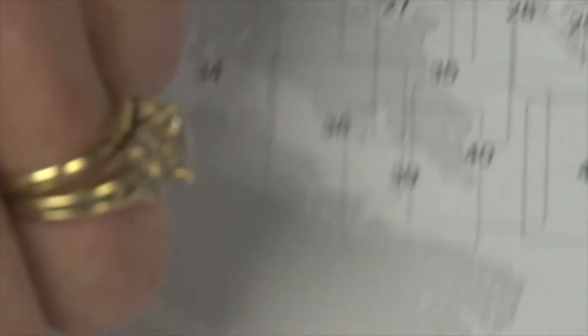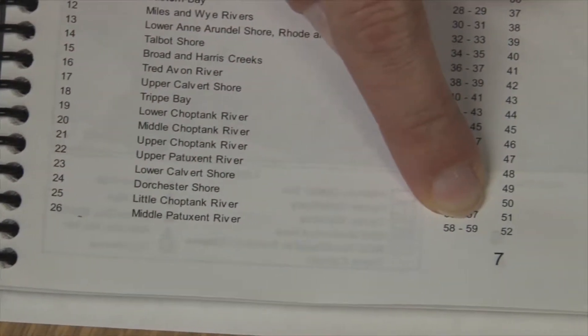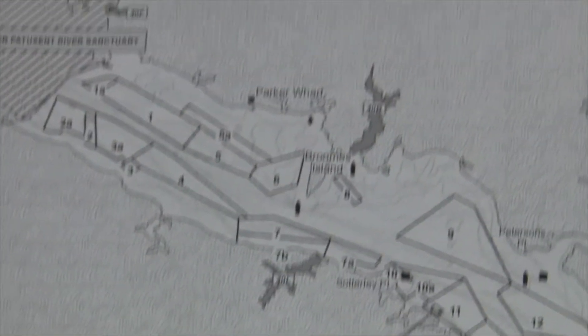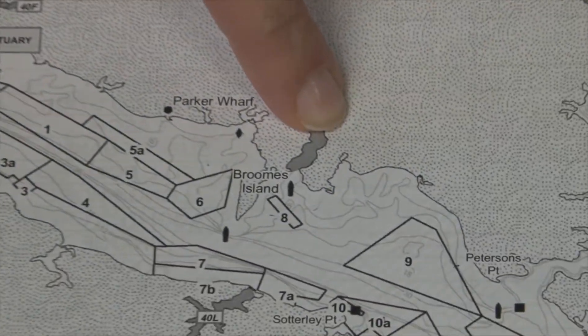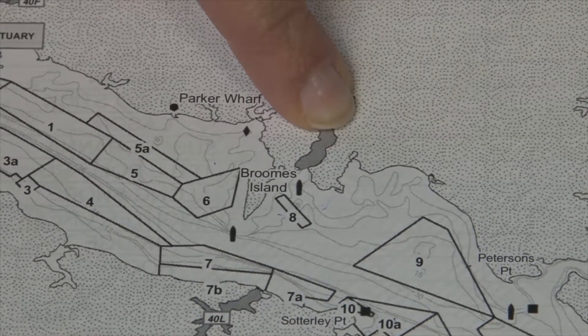I come down here to the bottom — middle Patuxent River is on page 58 and 59. So I open my book up to page 58 and I can see a map of the middle Patuxent River. While it's okay to report Patuxent River as your harvest area, the more specific information you can give us the better.